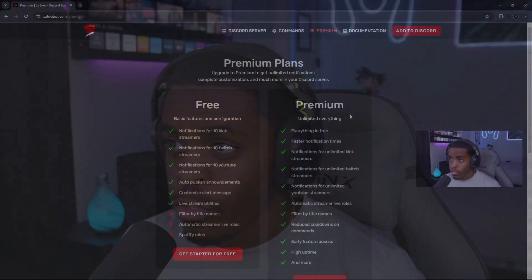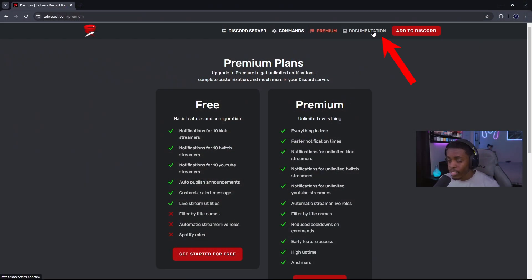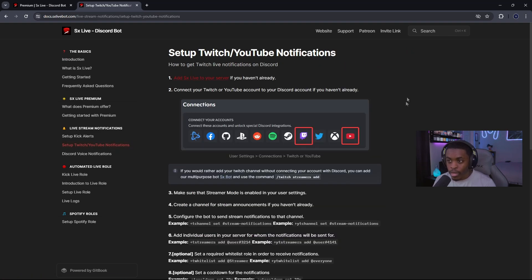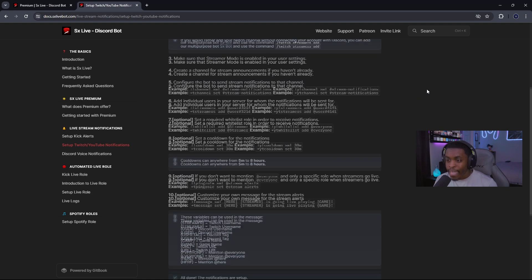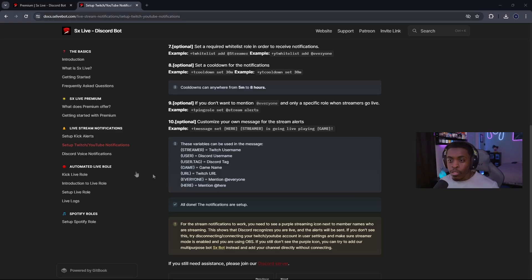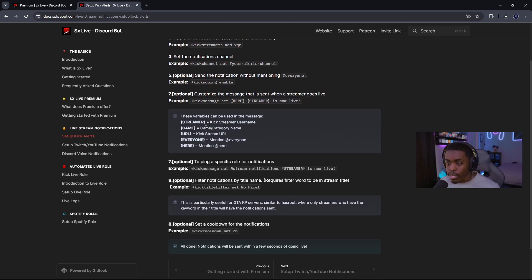With the alerts, you have complete customization control over how messages are sent out. To configure this, go to the Documentation section, which gives you a complete breakdown of everything you can do with the bot. Under the Live Stream Notifications tab, it automatically brings up how to set up notifications. It provides step-by-step instructions for Twitch and YouTube, and there's a separate tab for setting up Kick alerts with its own instructions.